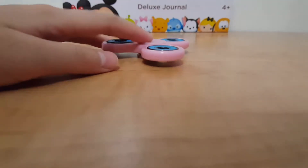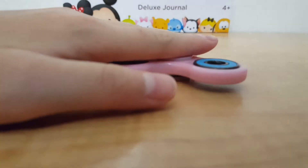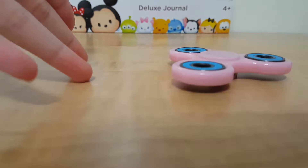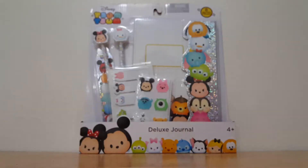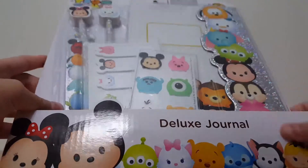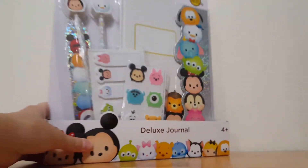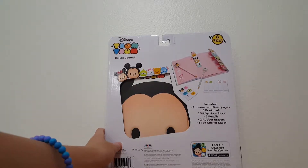And by the way, I got a fidget spinner too. So let's get on to the deluxe journal. Here it is. And technically it's just a journal. And this is what the back looks like.